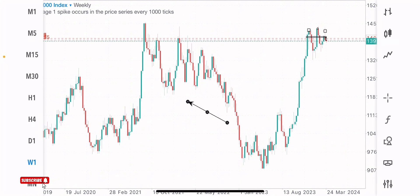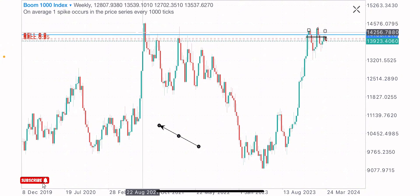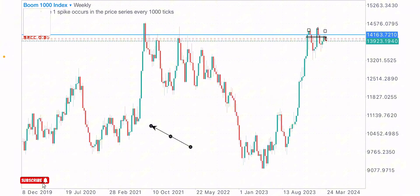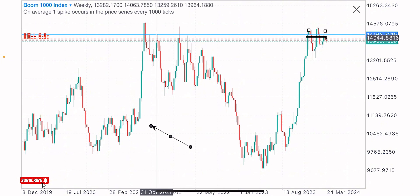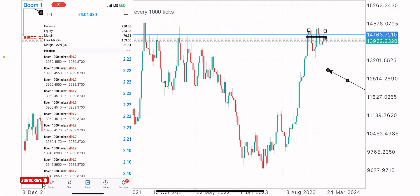On the weekly time frame on Boom 1000 Index, you can see that this index is currently on a strong historical level of resistance. Price reacted on this level previously — that move happened on the 2nd of August 2021, then another approach of the zone on the 31st of October 2021, and on the 7th of February 2022 we also got a market reaction with price selling on the approach of this level. Price creating this zone with multiple sell moves indicates that sellers are interested at this zone, and there's a possibility of price returning to the same level to sell again.